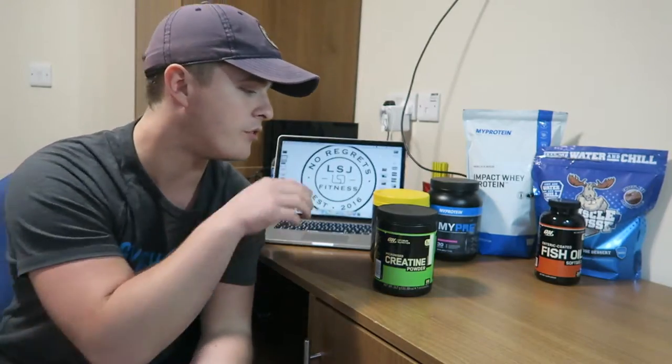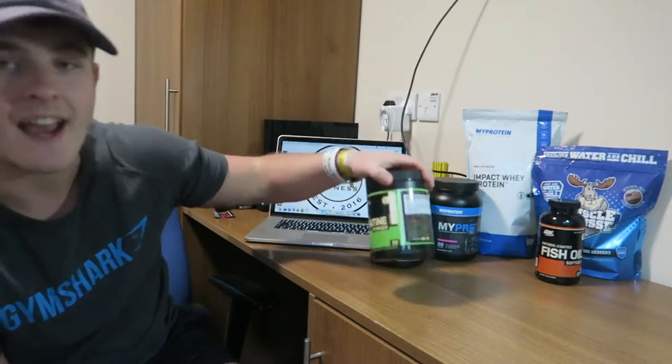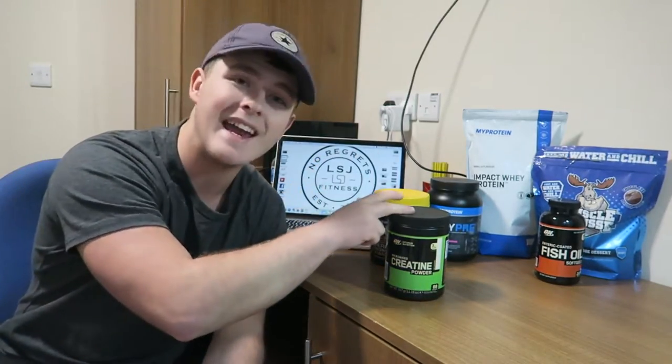My favourite thing about this supplement is how cheap it is. This thing has 88 servings. If you take creatine every day for 88 days, which is what you have to do — take 3-5 grams if you're a male every single day — you have to build up the creatine stores in your body. It won't just work like a pre-workout; you have to take it over time and over the course of a couple of weeks or so you'll start to see the benefits. This costs £8 for 88 servings, which is nearly 3 months worth of creatine for £8.